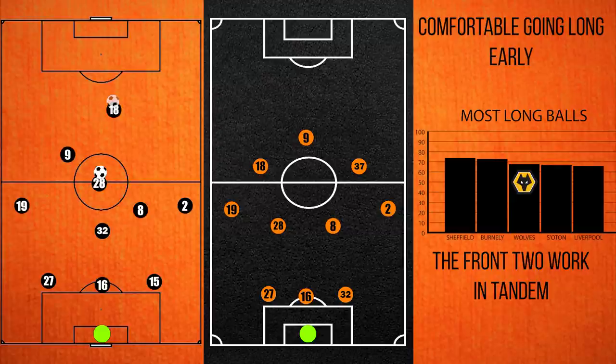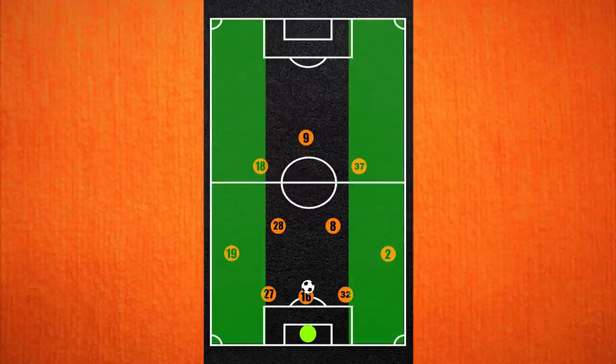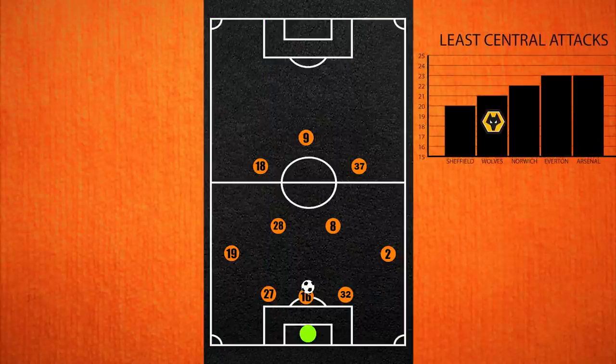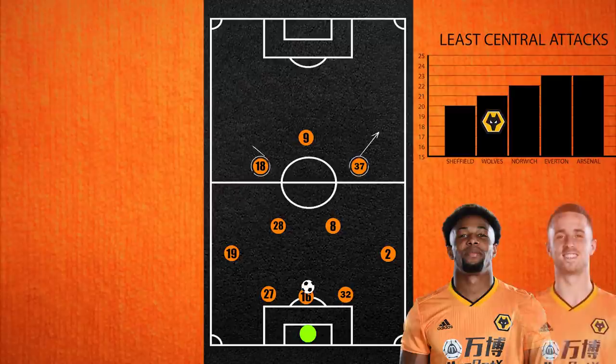Although initially Wolves lined up with the front two of Jota and Jimenez, that soon shifted to a 3-4-3. One of the key reasons for that is that Wolves like to dominate in the wide regions — in fact, only Sheffield attacked down the middle less often than Wolves do. The new formation brings in Adama Traore, who was outstanding in 19/20, and also allows Diego Jota to play wider on the left-hand side.